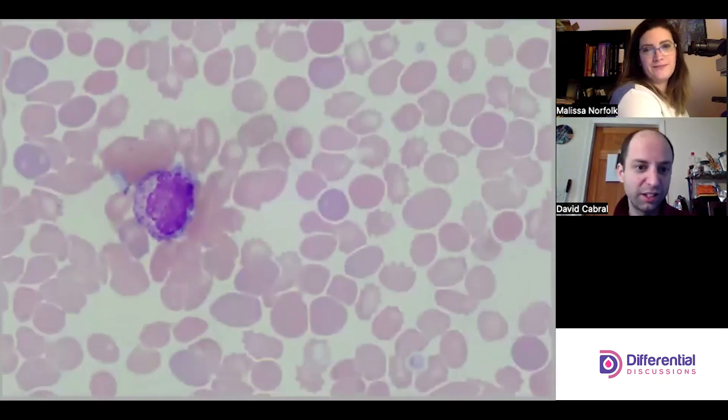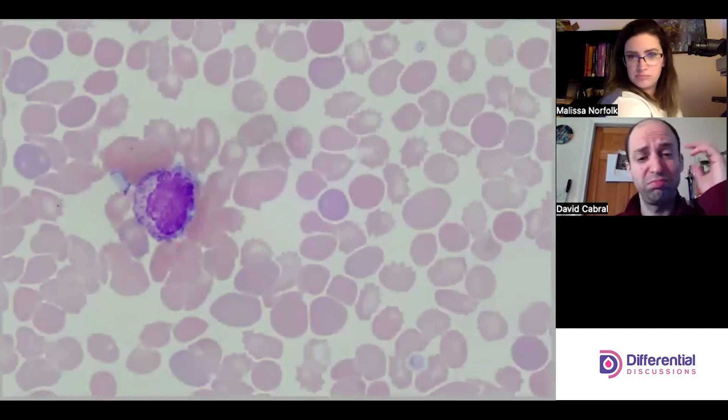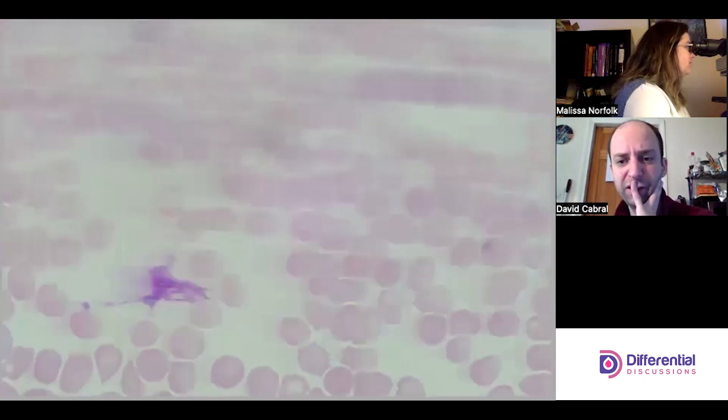Some kind of immature granulocyte — staging these is a little tricky. It's either a myelocyte or metamyelocyte. I'm debating — I think it might be more meta because I think there's some toxic granulation in there. A lot of echinocytes; you get a lot of burr cells.